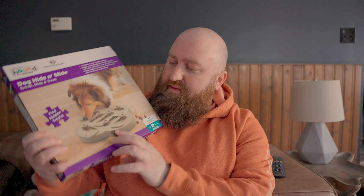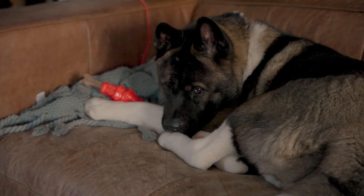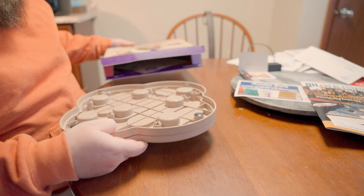Today we are going to try the dog hide-and-slide. I just picked this up at PetSmart and essentially what you do is you put treats in these different pockets and you can slide them back and forth, so the dog has to move these pieces out of the way to try to find the treats. We're gonna put Haga's intelligence to the test and see how he does with this. My bud — he knows I'm up to something.